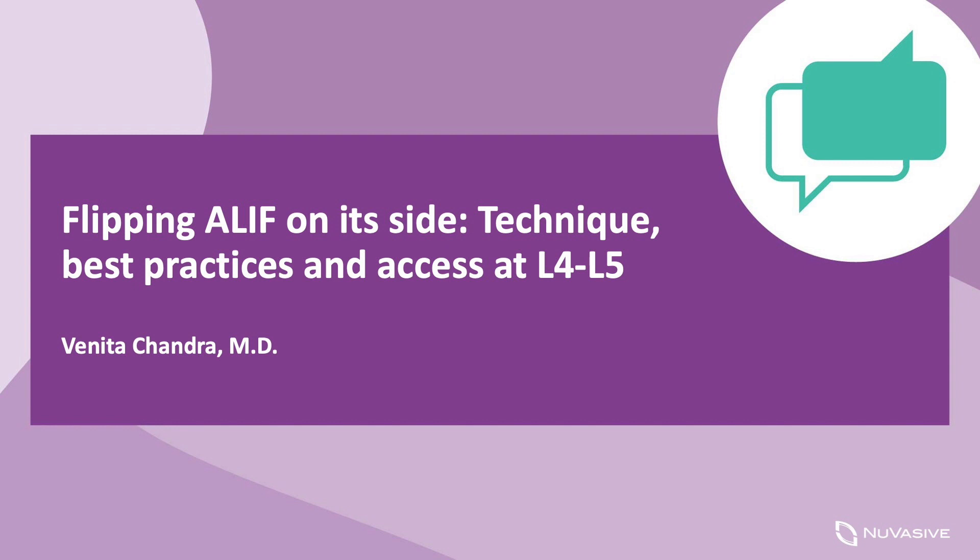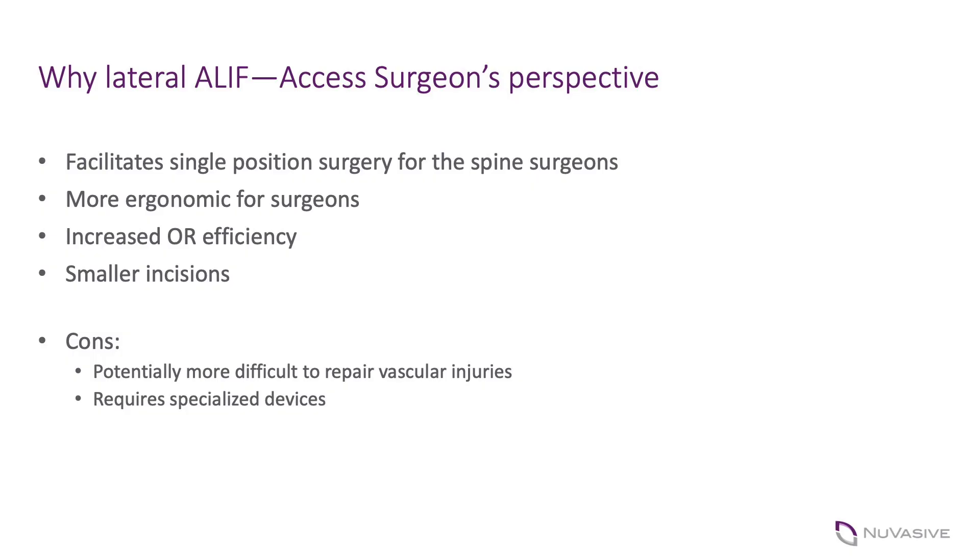I'm speaking today about the access surgeon's perspective and don't want to weigh in on considerations from the spine standpoint. But as I got more facile with the technique, I realized there are a couple of particularly beneficial aspects for me — some of those obviously include the overall facilitation of single position surgery and efficiency in the operating room.